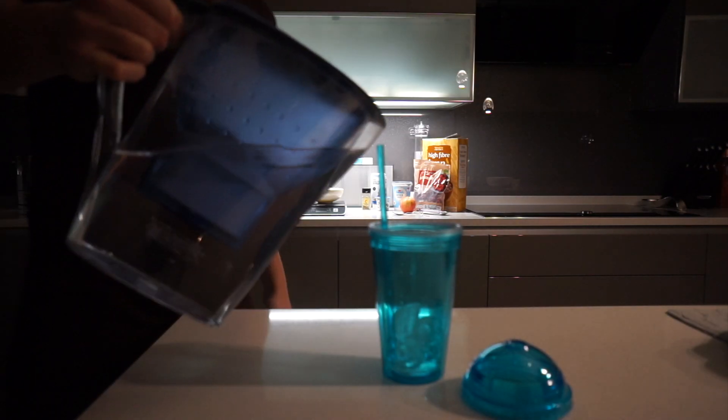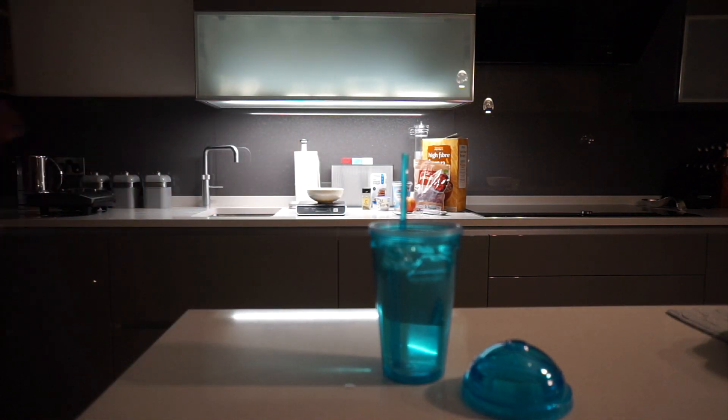Before heading upstairs to bed I'll usually always pour myself a massive glass of water, because it's the worst thing when you wake up with a dry mouth or dead thirsty in the morning. So it's always good having some water in your room or next to your bed.